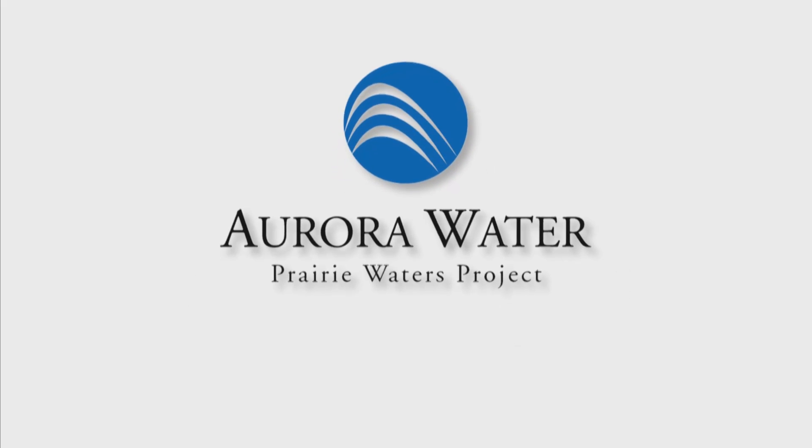Fifty-four different scenarios were reviewed, and one stood out: the Prairie Waters Project.